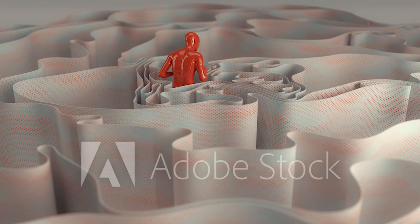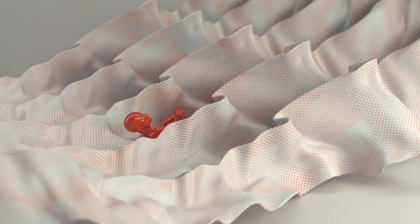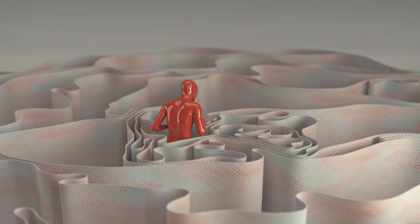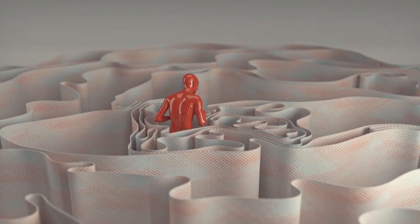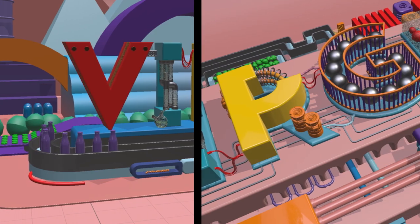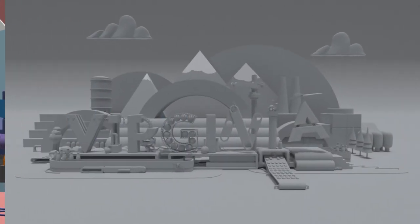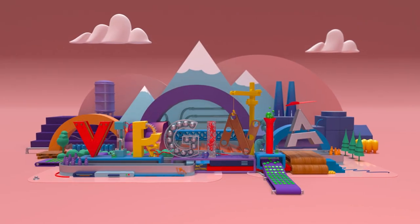Anna uses Adobe's stock a lot too — she can drag and drop assets immediately into her scene in Stager. All of these little things that are actually huge make her life so much easier while tackling projects. Anna can't wait to see what's coming next from Adobe, and all the new ways she can create an escape to brighter days.